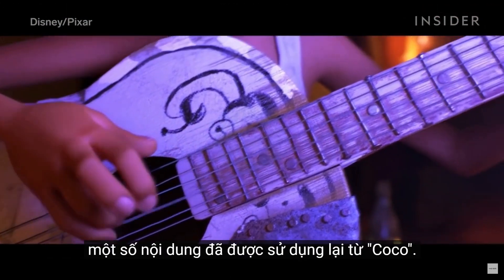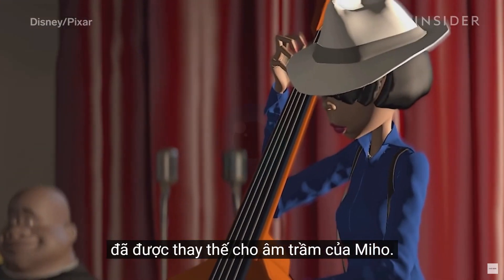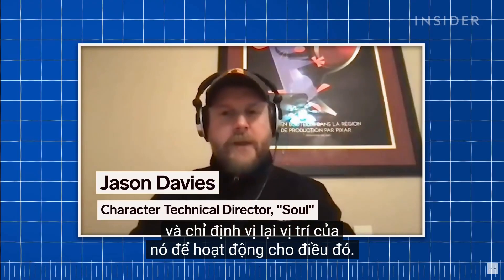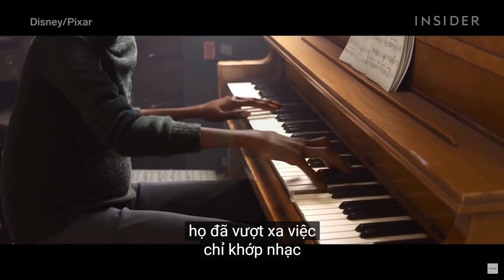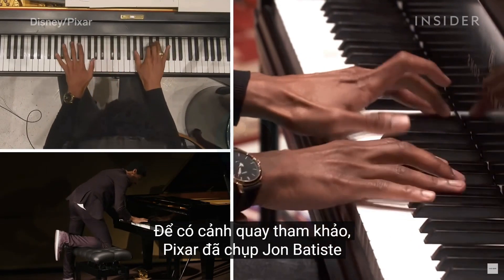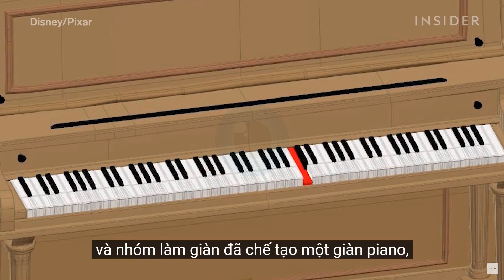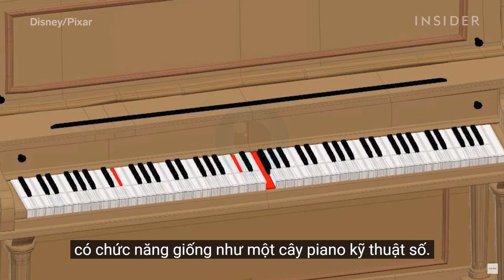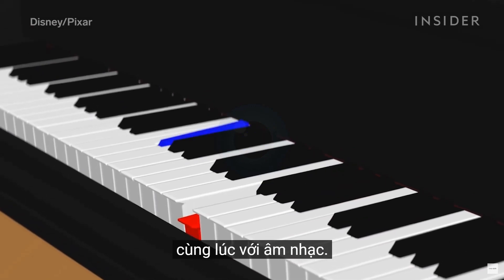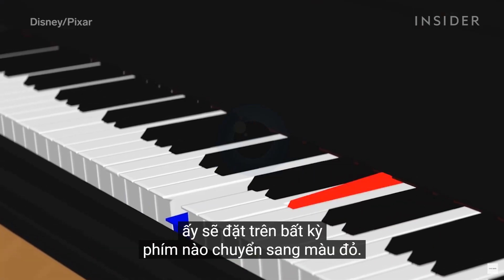As with previous Pixar films, some assets were reused from Coco. The same rig built for the Coco guitars was repurposed for Miho's bass, modified for four strings and repositioned to work for that. But for the scenes where Joe plays piano, they went far beyond just matching the music directly to audio. For reference footage, Pixar captured Jon Batiste playing piano at multiple angles. Then character technical director Jason Davies and the rigging team built a piano rig, which functions like a digital piano. Davies fed the audio files directly into the rig, and the piano would play automatically in time with the music. If a key lit up blue, the animators would place Joe's left hand there, and his right hand would be placed on any key that turned red.